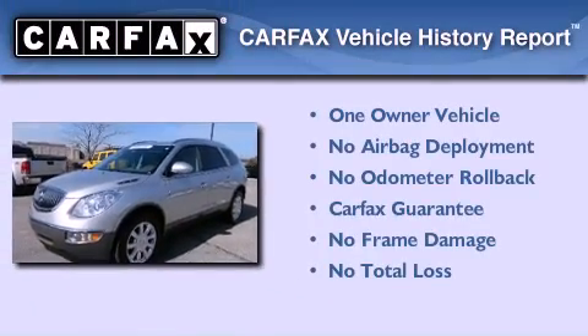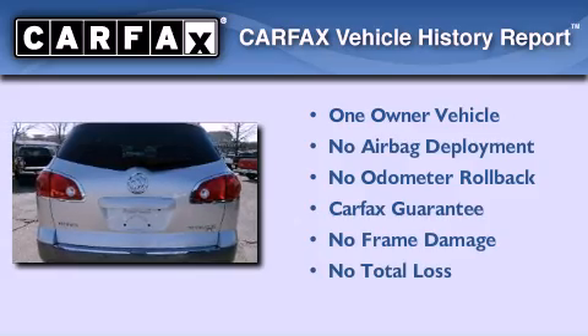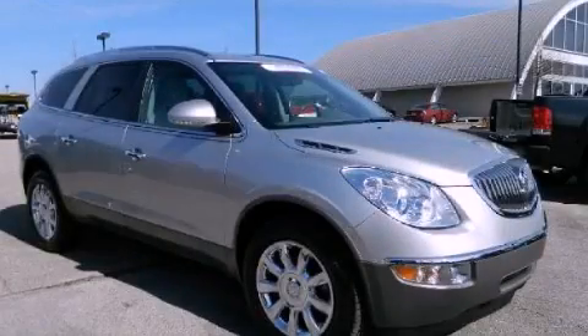This Buick has had only one owner and it qualifies for the Carfax buy-back guarantee. Please call today to reserve this vehicle for a test drive.